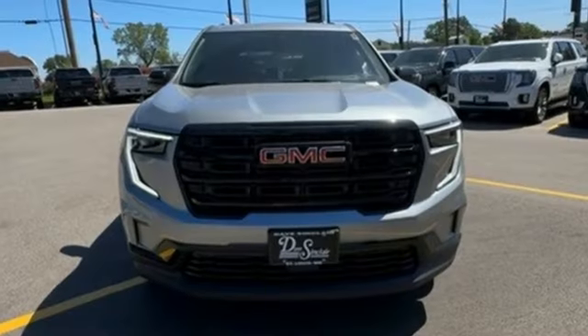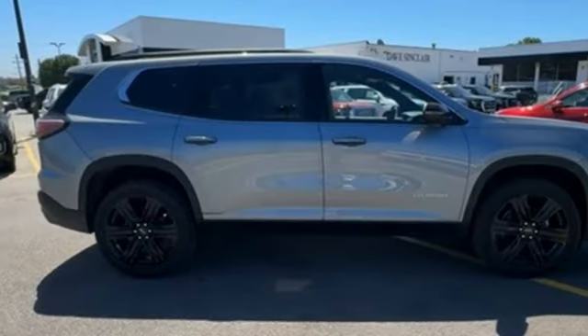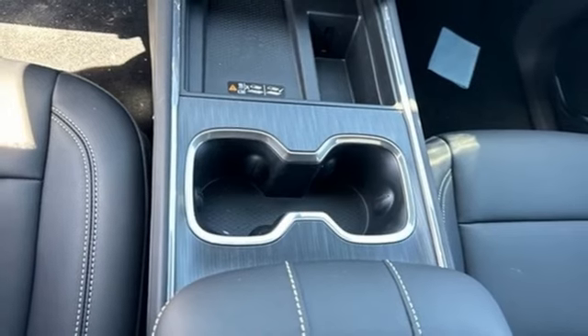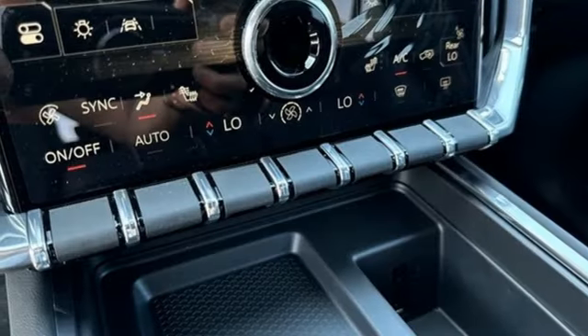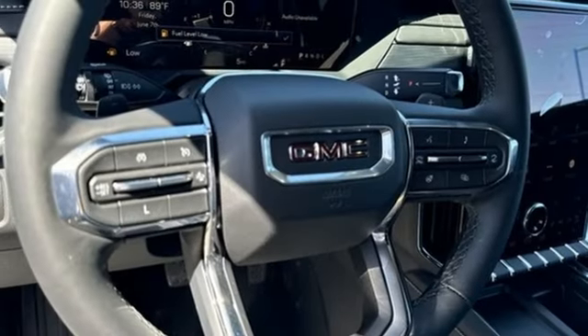Automatic transmission, dual zone climate control, integrated navigation system with voice activation, rear parking sensors, heated steering wheel, Wi-Fi hotspot, streaming audio, hands-free liftgate, inductive device charging, and intercooled turbo in-line four-cylinder engine.